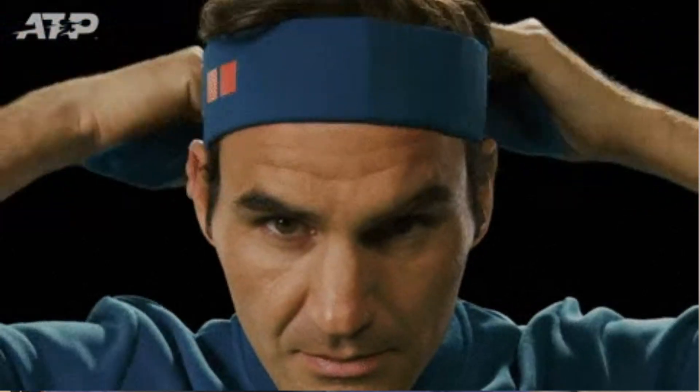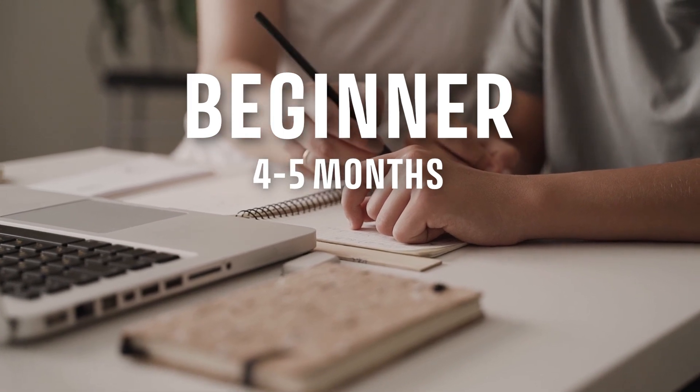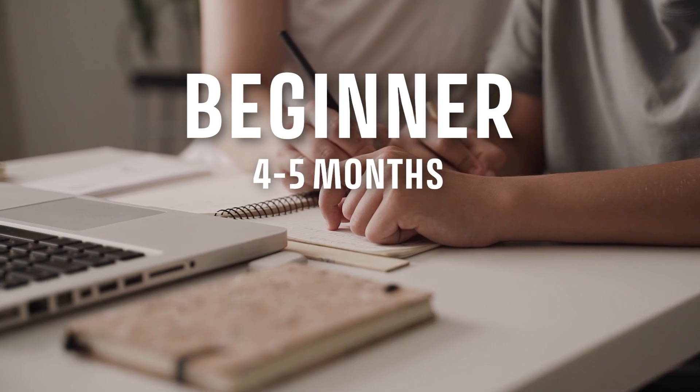Tip number one: commit to the thought of getting certified. Go ahead and book your exam — that's the first thing you can do. Have that goal in mind and book your exam. How much time should you give yourself? It depends on your current level. If you are new to the industry with no knowledge of tech, DevOps, or cloud, give yourself at least four to five months.